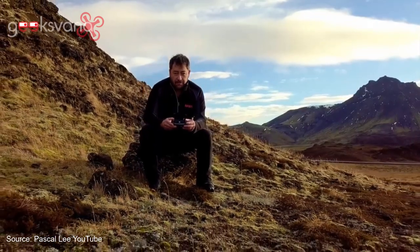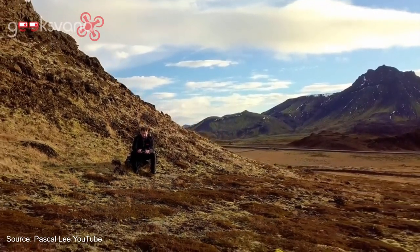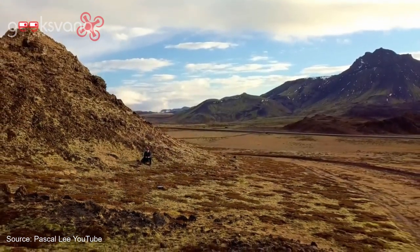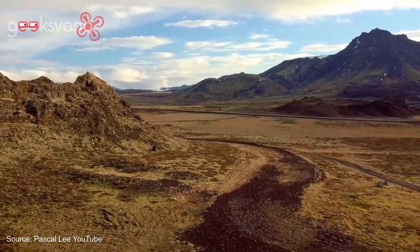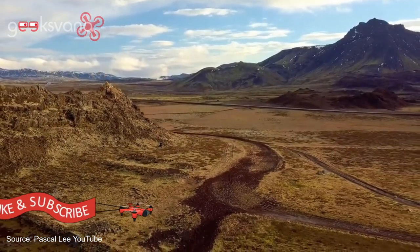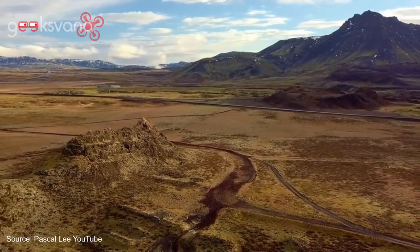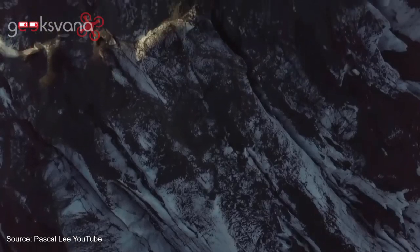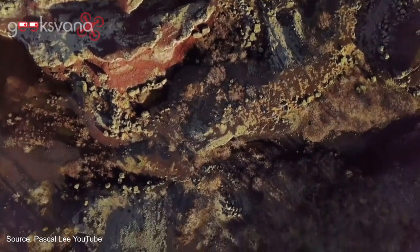I noticed in your Iceland teaser video a shot of you flying a drone. Do you fly drones in your spare time? Oh yes, I love flying drones. I'm actually a pilot — a helicopter flight instructor in the US — so I flew rotorcraft before I knew how to fly a drone. But drones are a lot more affordable, and it's also less busy: you don't have to fly the helicopter while you're taking a picture at the same time.